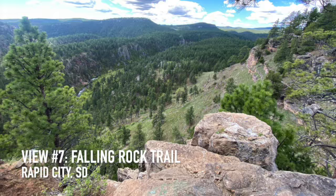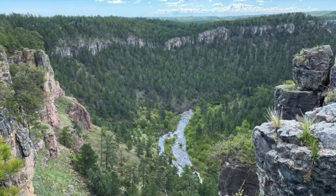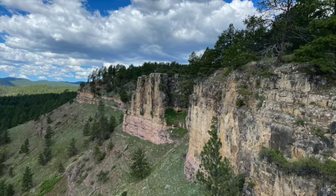7, Falling Rock Trail just outside of Rapid City gives you a lot of bang for your buck. It's only 20 minutes round trip, but yields spectacular views of Rapid Creek framed by majestically grand canyon walls.